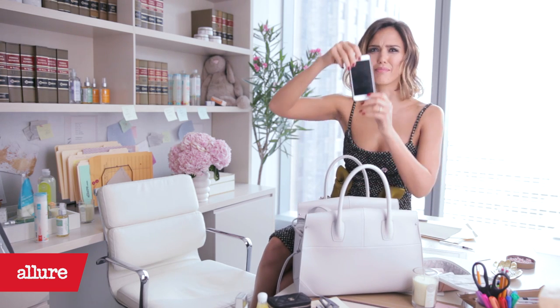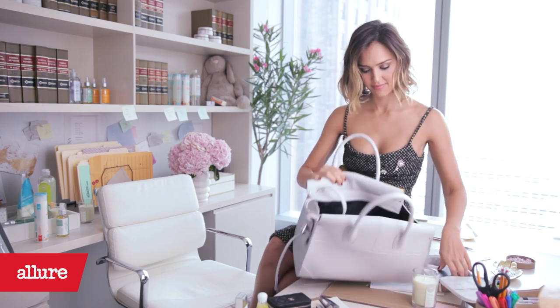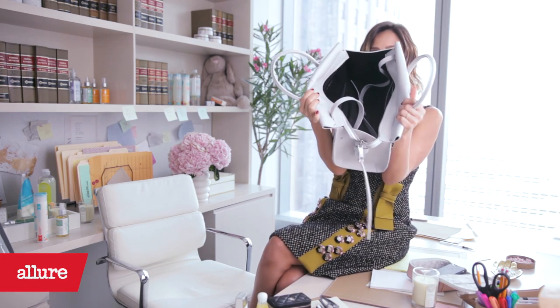Oh, most importantly, my phone. This is how I'm connected to my office and my kids. This is everything. That's all — that's all she wrote.